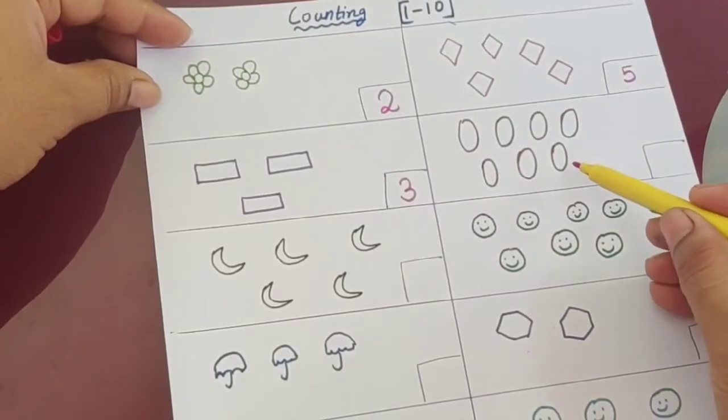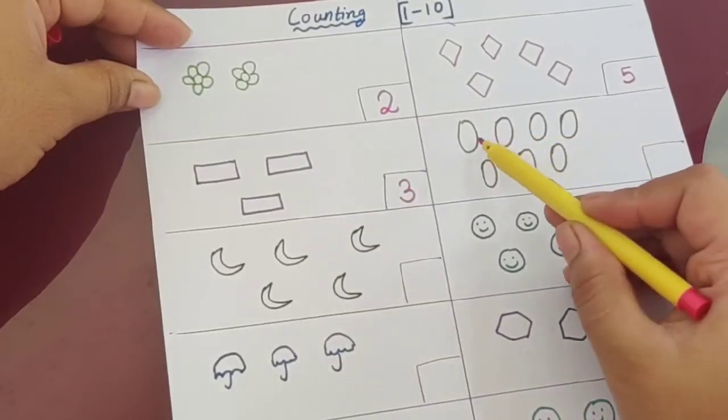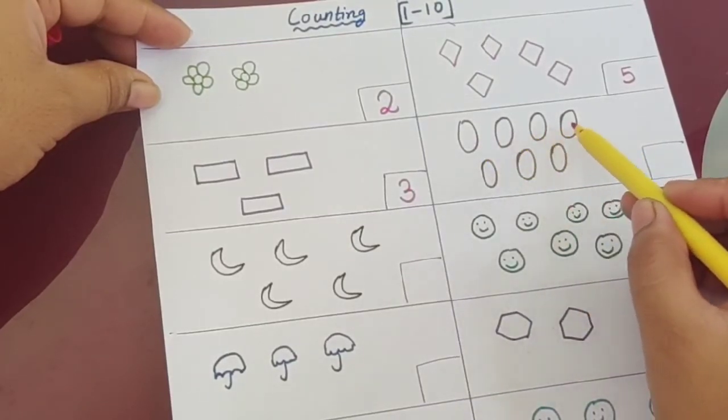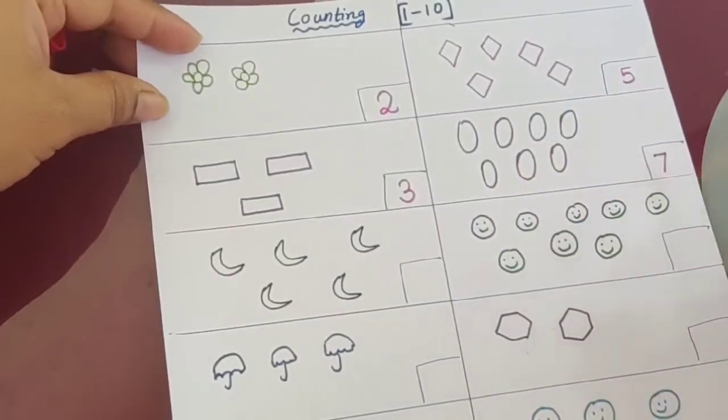Now what is the shape? It is oval. What are the smileys — how many are there? One, two, three, four, five, six, seven. So the answer is seven.